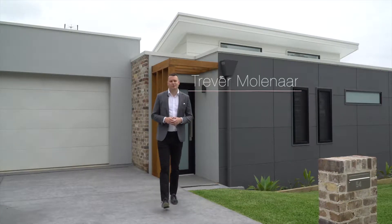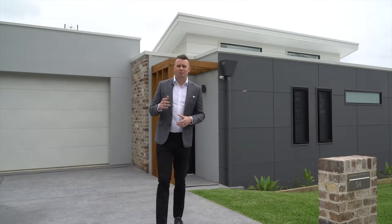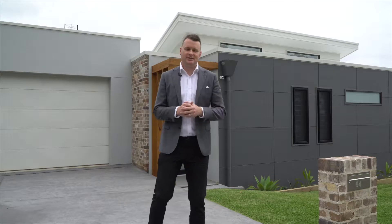Welcome to number 54 Callows Road in Bulleye, a home that was designed around the beautiful vistas. Come and take a look.